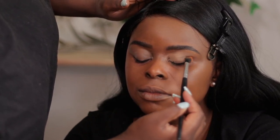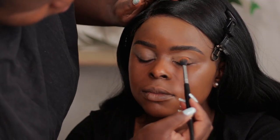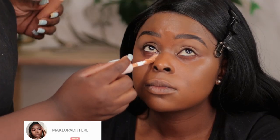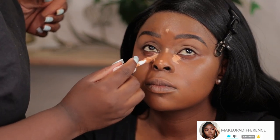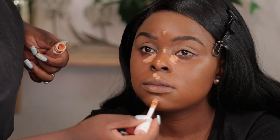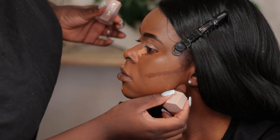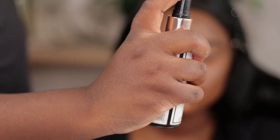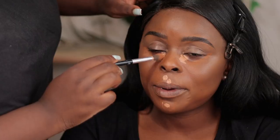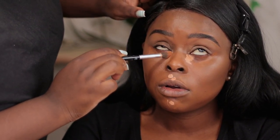Look how flawless this is. The eyeshadow palette we're using is from She Glam, which is a perfect shade for her. I'm going to use a stronghold setting spray just to keep everything together. Just like I said, my sister has dry skin — she needs more hydrating stuff, and this is something that does not make her dry out even more.